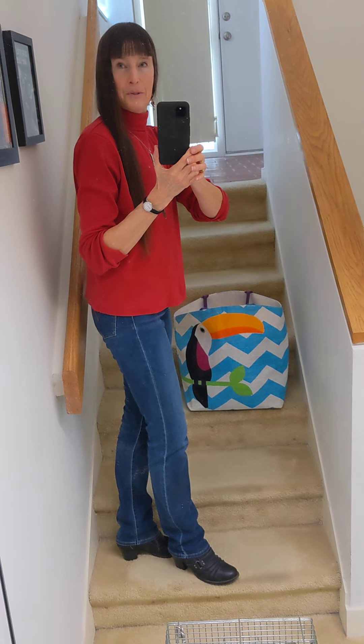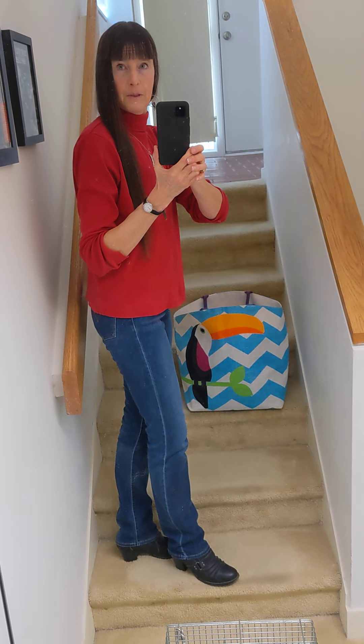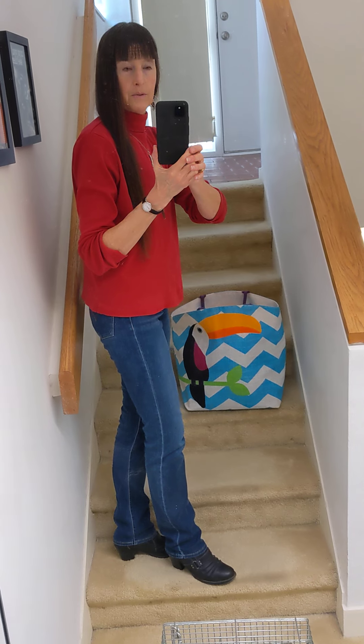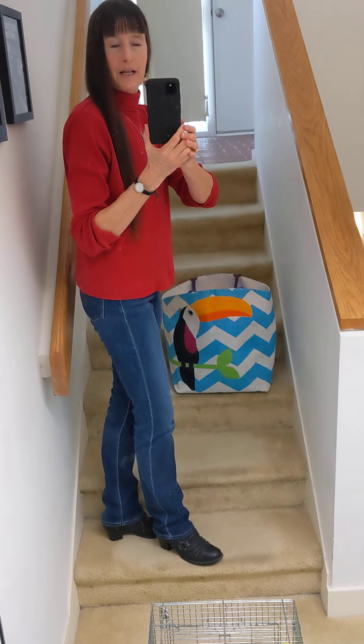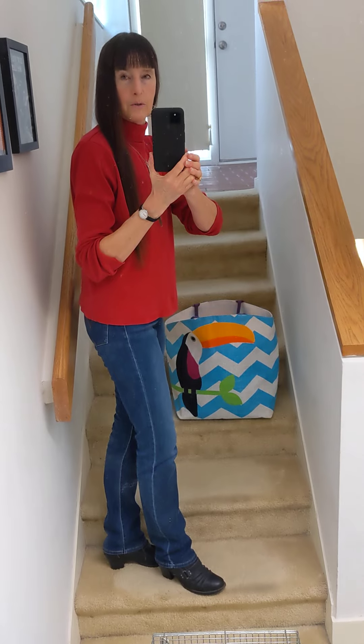Good morning, everybody. This is Karen Martz, and I've got Freedom the Parrot on the ground. It's winter time — it's November — and we're headed to Exotic Vet Care over in Charleston.